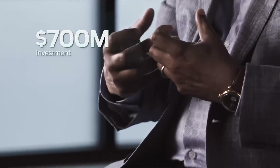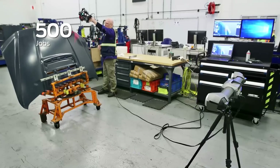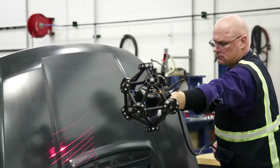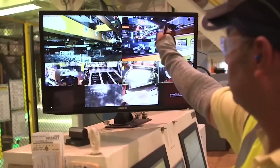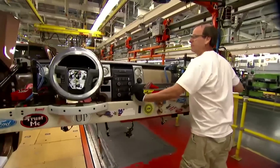Ford is investing $700 million into the historic Rouge complex and is adding 500 new direct jobs to build the F-150 Lightning at the Rouge Electric Vehicle Center, along with the F-150 Power Boost Hybrid that is built at the Dearborn Truck Plant located right next door.